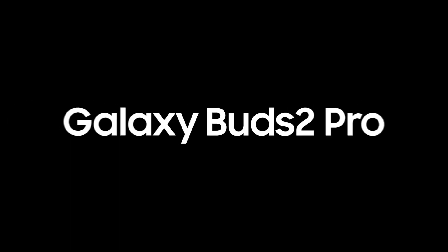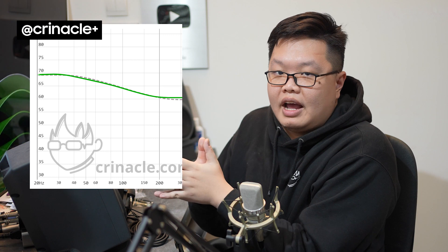We first have to address why exactly the Buds 2 Pro is yet another audiophile-approved banger from Samsung. There's something about the 200Hz bass rise of the Buds 2 Pro that just contributes so much to clarity whilst allowing for quite a large amount of bass. Research sets the average at about 10 decibels, and that is roughly where the Buds 2 Pro sit.